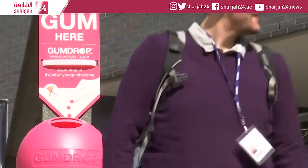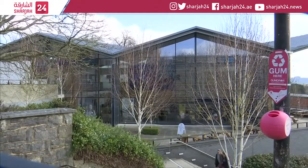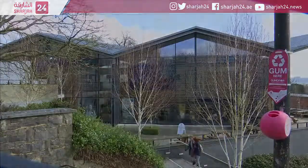The bins themselves are made from recycled chewing gum and they can now be seen in several places across the UK, including here at the University of Winchester.